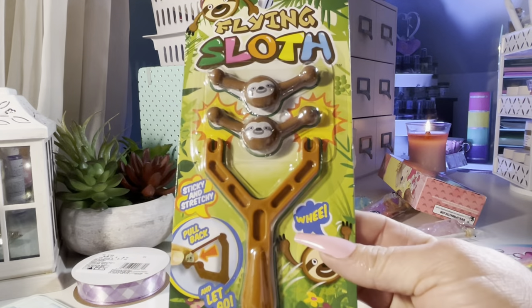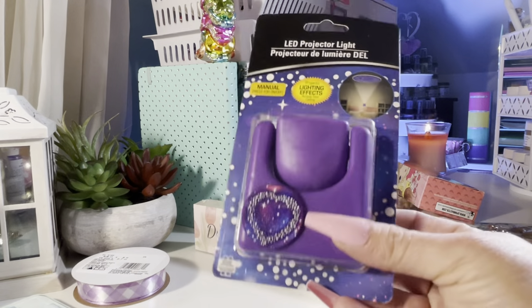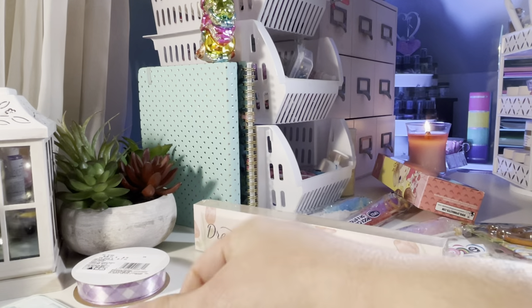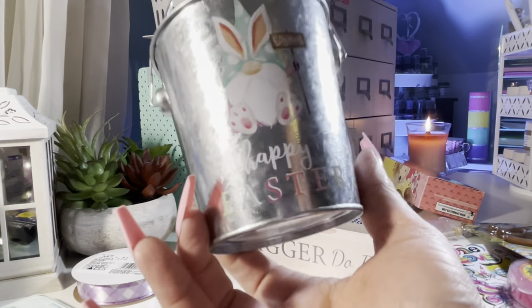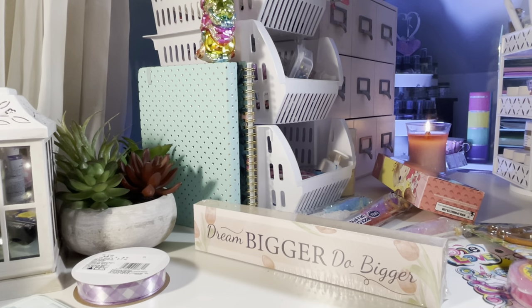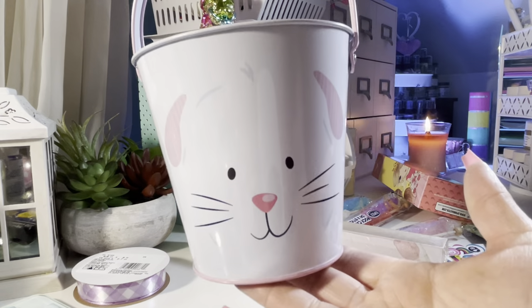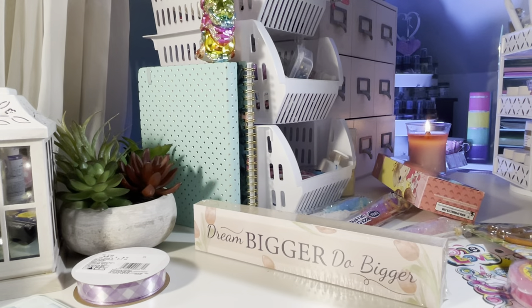This is a flying sloth — I got this for my niece when she comes over. I got the little tin ones — these are tin buckets. One has a little bunny gnome. They have a few different designs. And then this one is really cute — little bunny tin bucket. I think they had a yellow chicks one too.